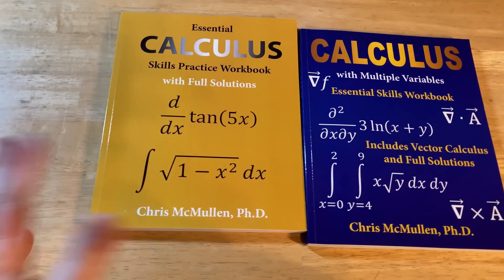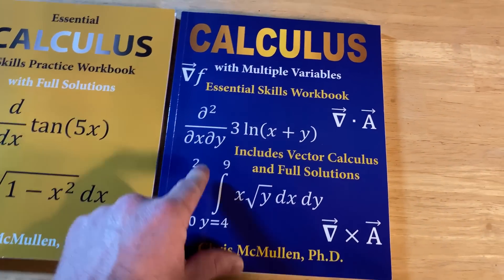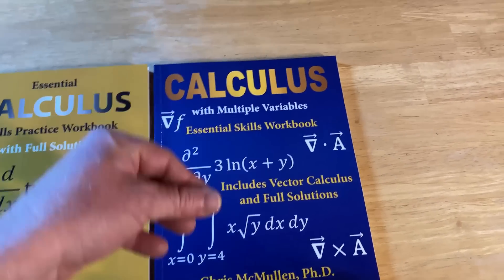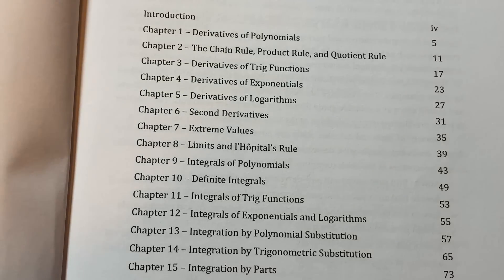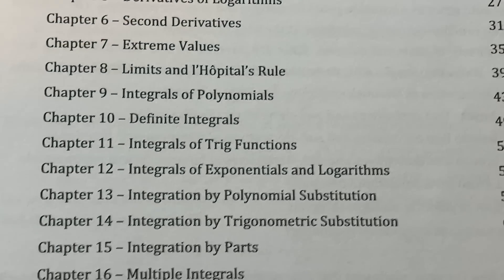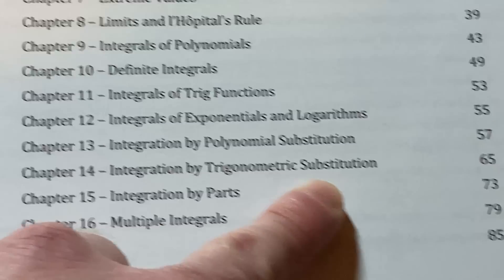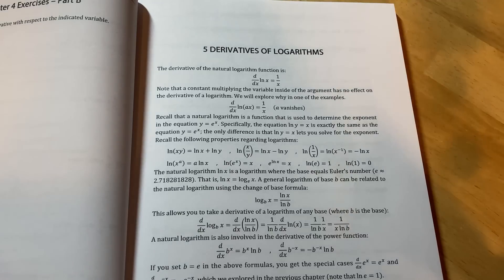Chris McMullin has two calculus books. The first is 'Essential Calculus Skills Practice Workbook with Full Solutions' — not just answers, but full solutions. It mixes topics from Calculus 1, 2, and 3: derivatives of polynomials, the chain rule, product and quotient rules, derivatives of trig functions, exponentials and logs, second derivatives, extreme values, limits and L'Hôpital's rule, integrals of polynomials, definite integrals, integrals of trig functions, exponentials and logs, polynomial substitution, trig substitution, integration by parts, and multiple integrals.